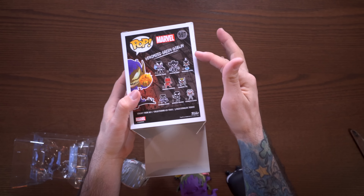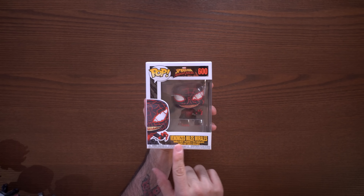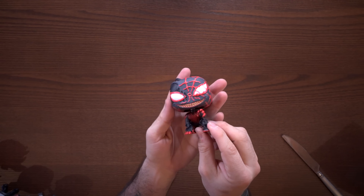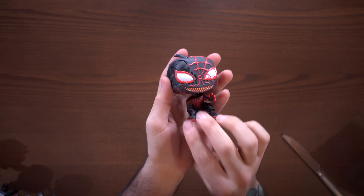We also have another brand-new line of Venomized pops. First up is Venomized Miles Morales, which is from the Spider-Man Maximum Venom series — I'll link the website in the description so you can find out more. Miles Morales is definitely really cool; I love how he has kind of an animalistic, crouched-down pose. I'm a big Spider-Man fan and this pop is definitely one for the collection.